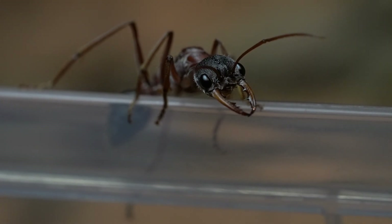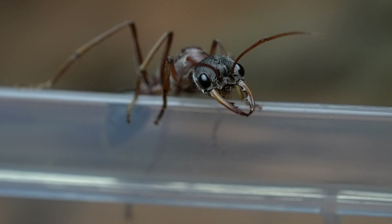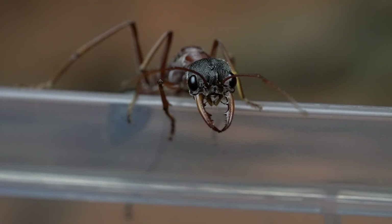Hey guys, welcome back. Today we have a very special video, as we have a very rare species to show you guys. She is a Mimicia forceps, an incredibly unique species found throughout most of Australia.